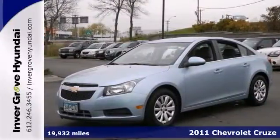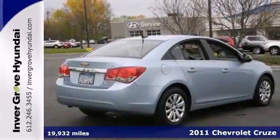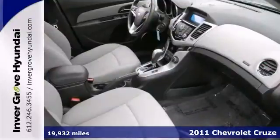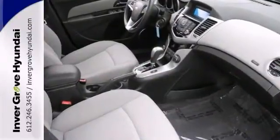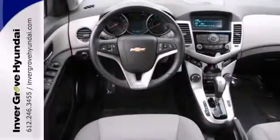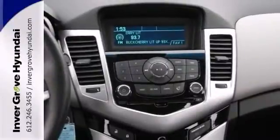If you want to stretch your purchasing power, take a look at this 2011 Chevrolet Cruze. This is a local one-owner trade that includes a lifetime warranty. It has a CD player and the hands-free wireless. Take some of the worry out of buying a used vehicle with this one-owner gem.